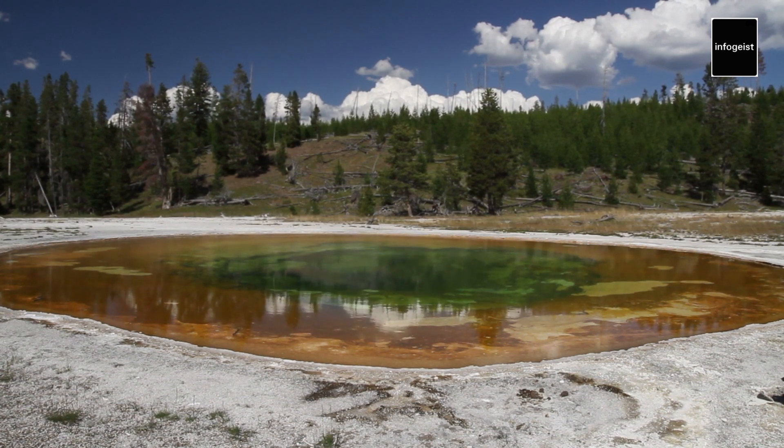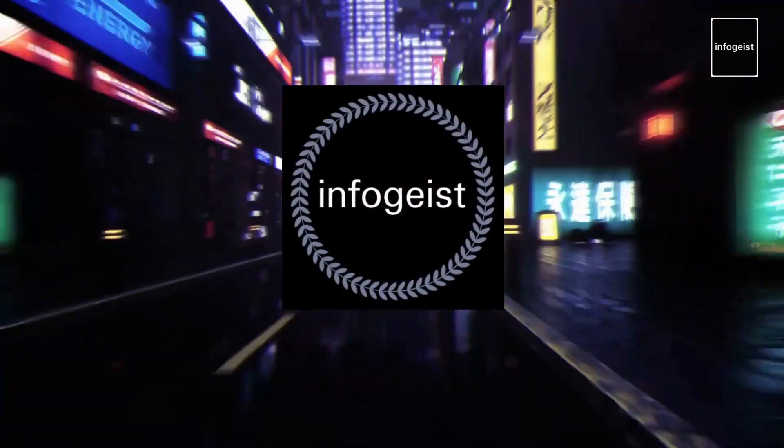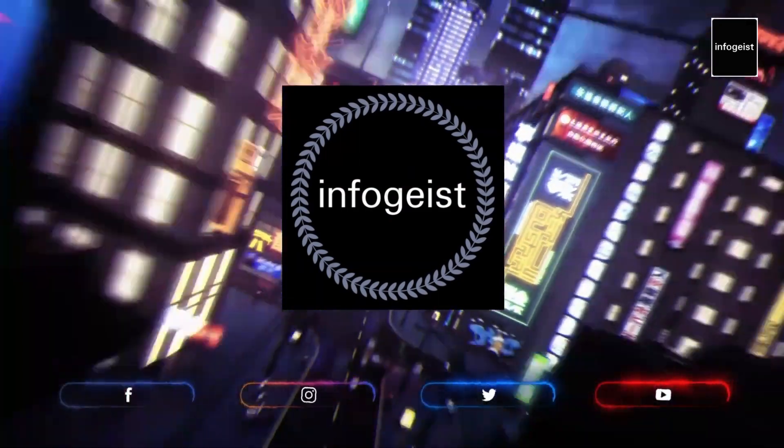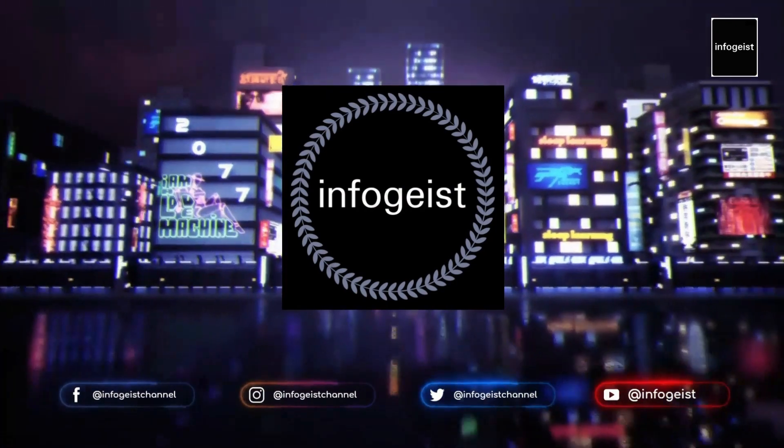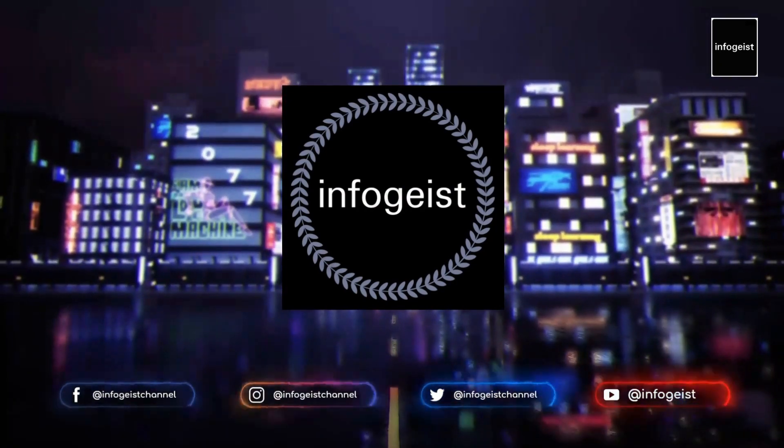Thank you for joining us on this virtual exploration of Yellowstone National Park. Until next time, keep exploring and celebrating the wonders of our natural world. If you want to indulge yourself in the world of fascinating facts and information, make sure you subscribe to this channel and click that notification bell so you never miss out on new content. Thank you for watching and we'll see you next time.